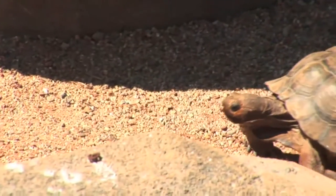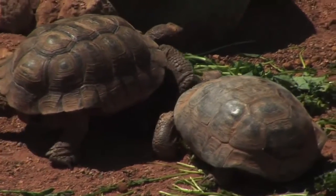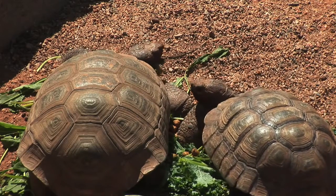Desert tortoises are another animal we have here at the zoo — we have six of them. They used to be found widely across the desert portions of California, but now their numbers are in decline due to things like development and off-road vehicles. That's a program we're hoping to get more and more involved in as time goes by.